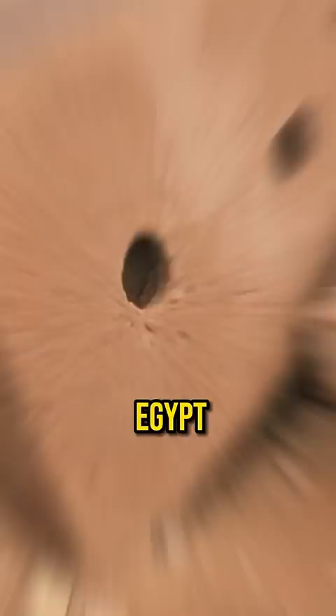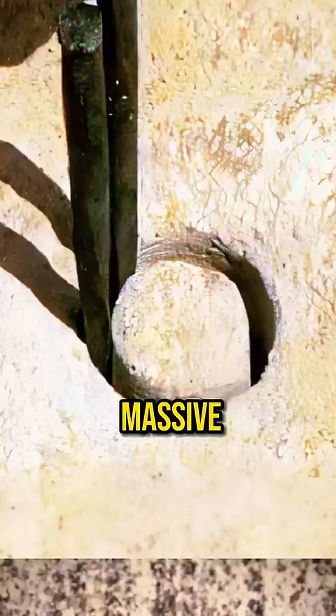There's a whole realm of machining marks that exist all over these sites in Egypt. There's a place called Abusia that's been closed to the public. All over this site, you find amazing evidence for massive circular saws. You see machining marks.